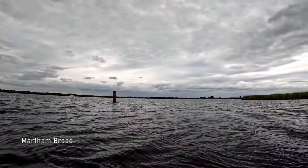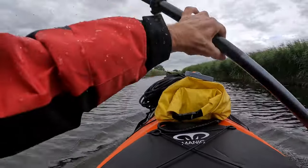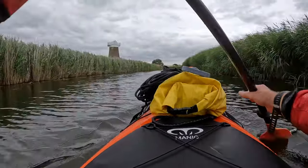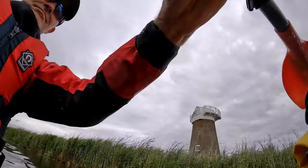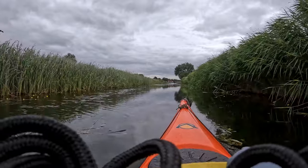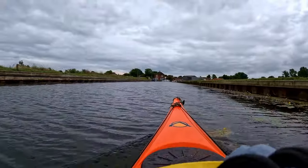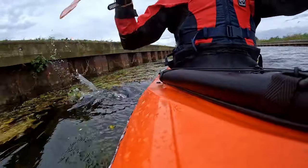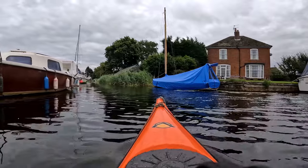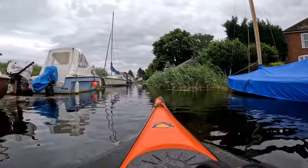Martham Broad is a National Nature Reserve and prohibits access. Past West Somerton drainage mill I approach my destination. That's West Somerton — that's the end of the staithe and the end of this journey so far. I'm going to turn around and head back towards a wild camp. I think I spotted a couple back there towards Martham.